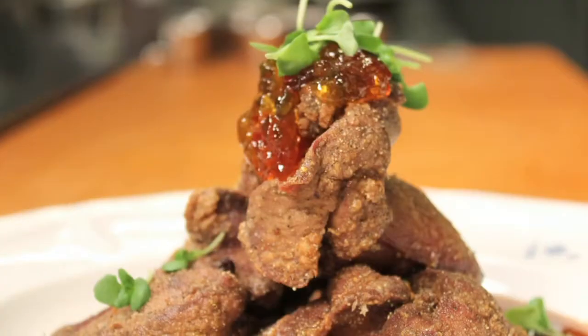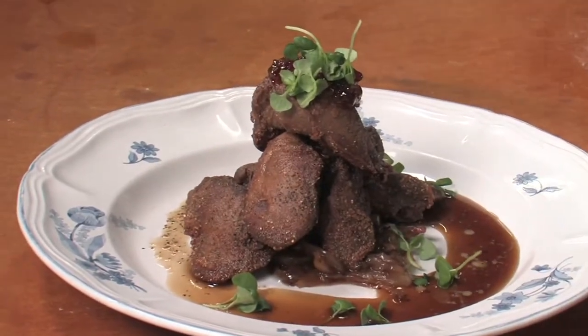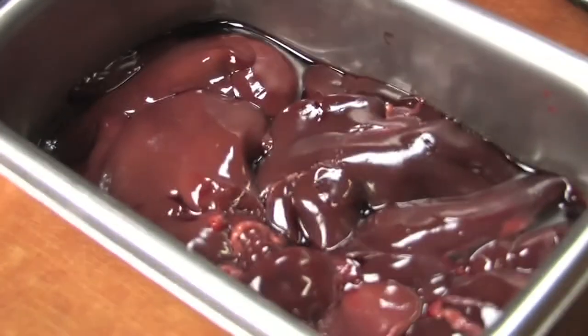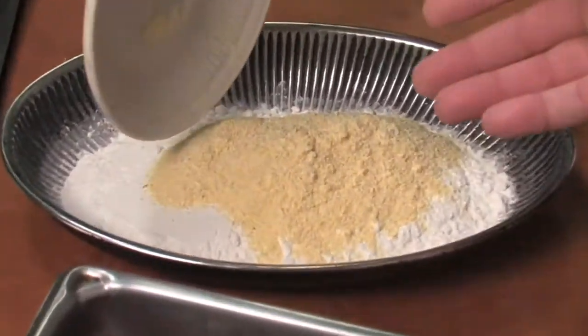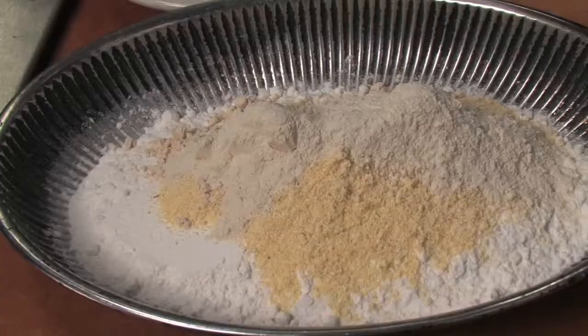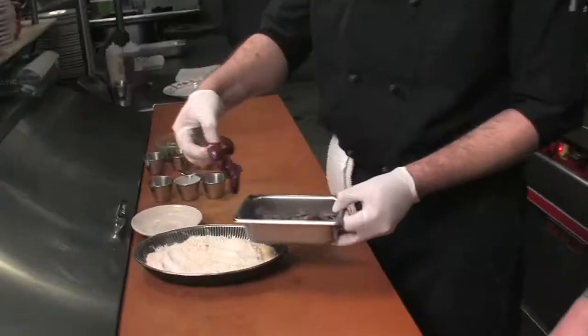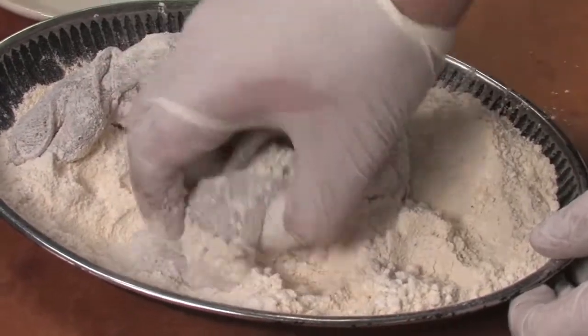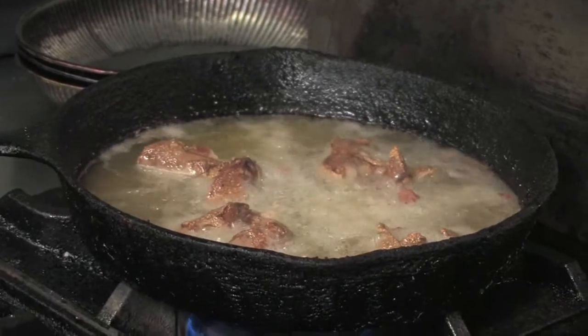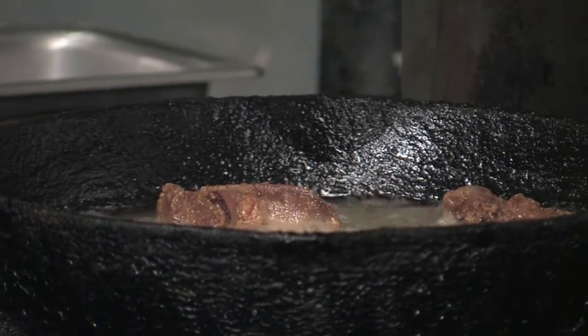Butter beans — it doesn't get any more Kentucky than that. And it doesn't get any more Southern than chicken livers. The Monkey Ranch has some of the best in town. Chicken livers are the chef's favorite thing on the menu. They use Marksberry Farm chicken livers, dredged in a light mixture of sifted all-purpose flour, Weisenberger cornmeal, onion powder, garlic powder, kosher salt, and ground black pepper. They get a very light coating. When cooking them in a cast iron pan, the bleeding of the livers mixed with the hot oil can sometimes create a volatile environment in the kitchen.